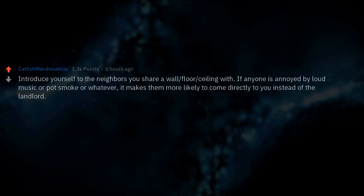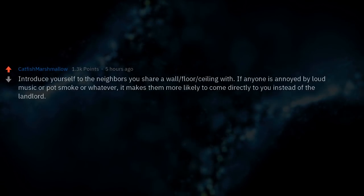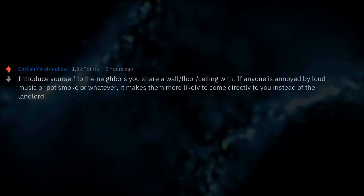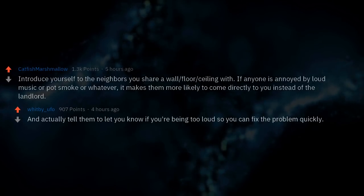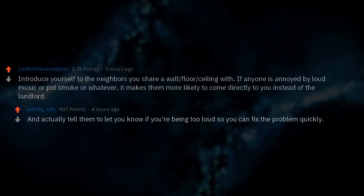Introduce yourself to the neighbors you share a wall, floor, or ceiling with. If anyone is annoyed by loud music or pot smoke or whatever, it makes them more likely to come directly to you instead of the landlord. Actually tell them to let you know if you're being too loud so you can fix the problem quickly.